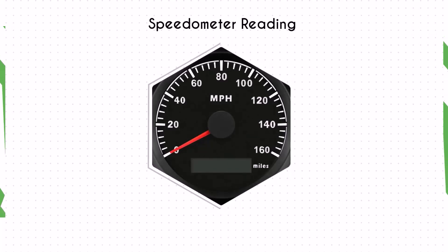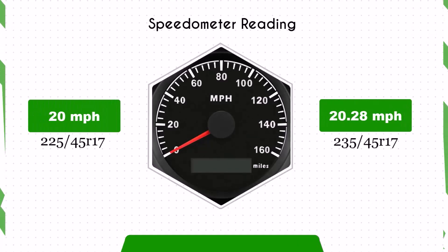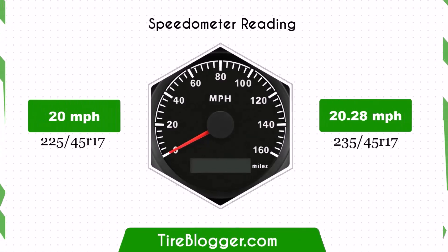With the larger 235/45R17 tires, your speedometer will read slightly lower than your actual speed. For example, at a speedometer reading of 20 mph, your actual speed will be approximately 20.28 mph.